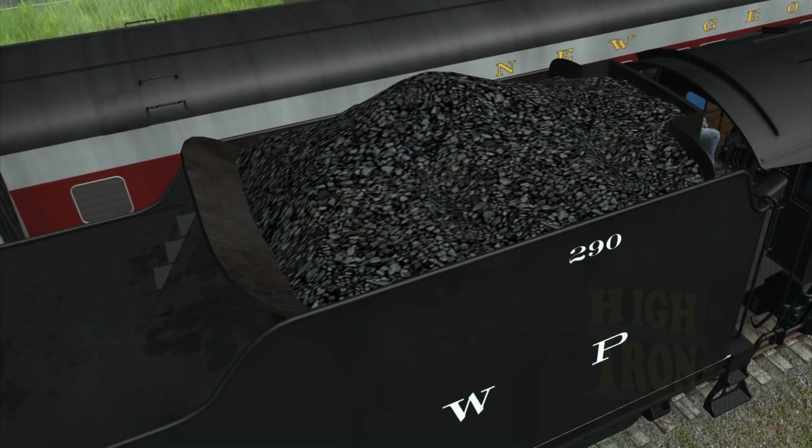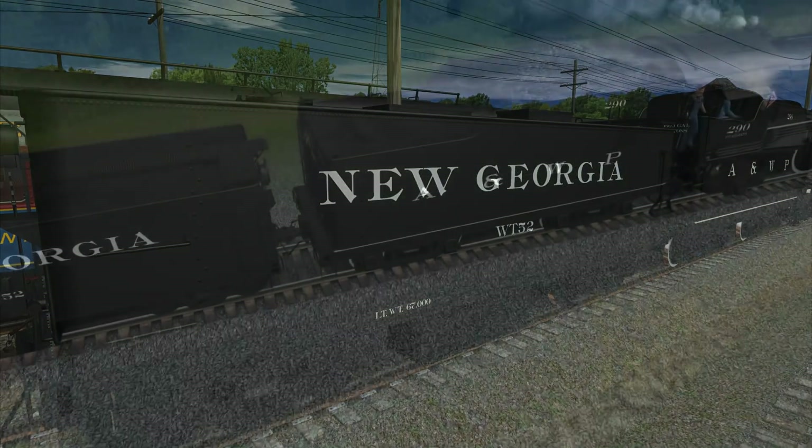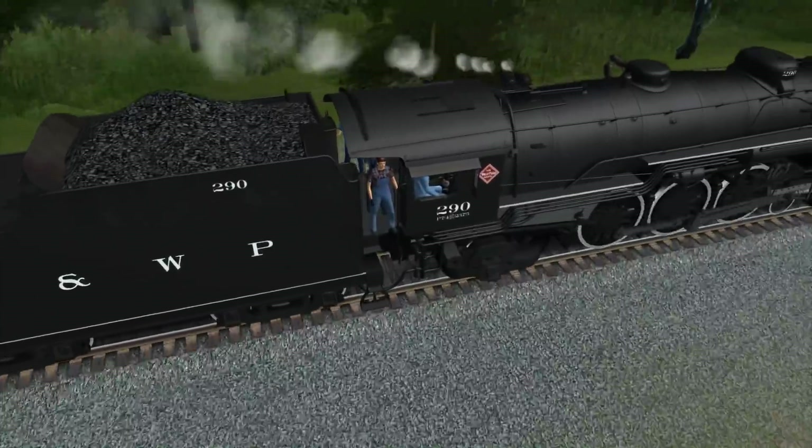The new tender, however, reduced water capacity, which meant that the engine would need an auxiliary water tender wherever it went. First hitting the mainline between Atlanta and Macon that September, it wouldn't take long for the 290 to settle into the mainline excursion business.